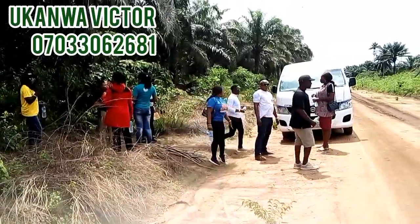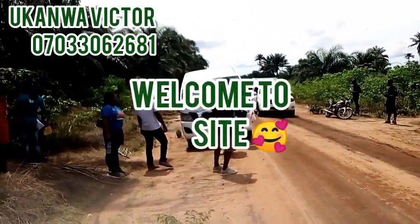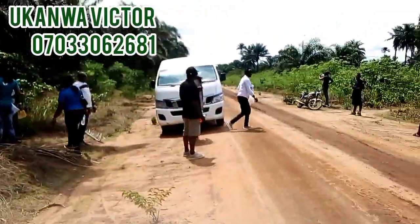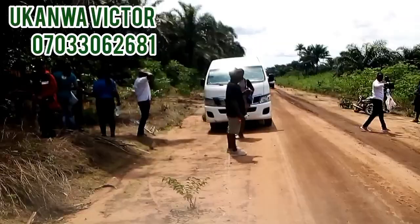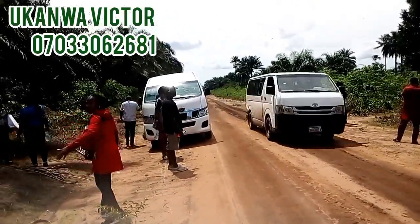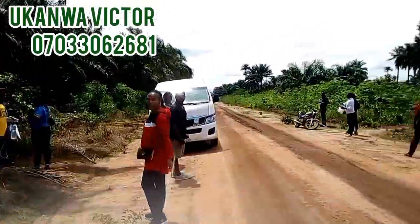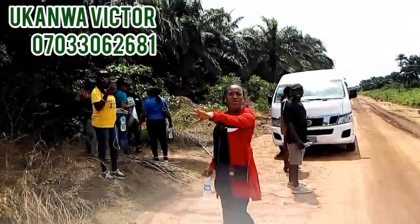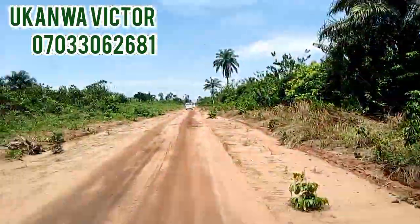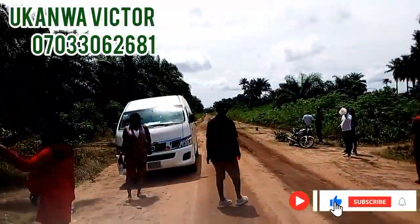Welcome to our Palm Grove Estate Phase 3. You can see the estate is just along the road, and the Sterling Global people are passing going straight to their site. Right in front you will see that development has started — they have started building the road. Before you know it, you'll need to cross to this estate, and one thing you might not like to hear is the price increment.